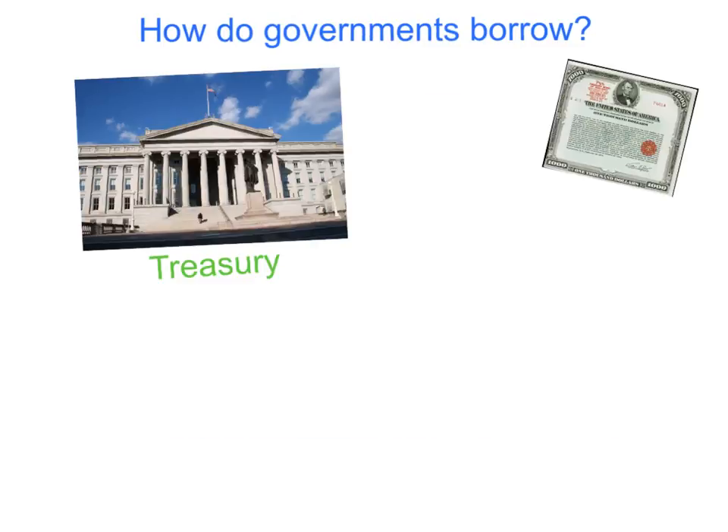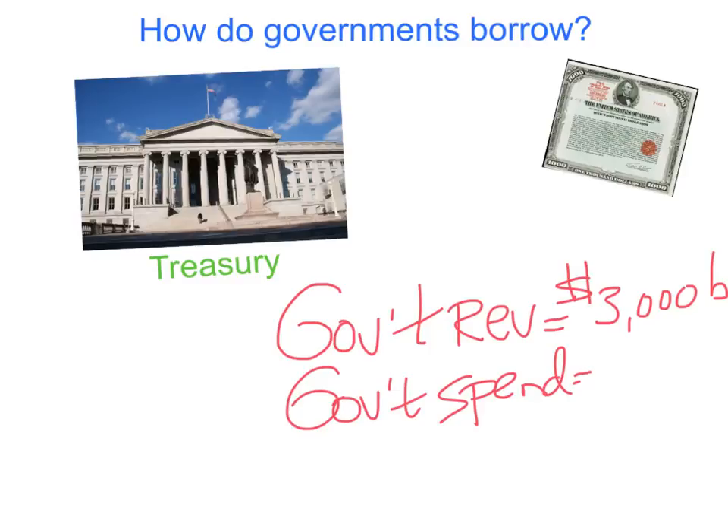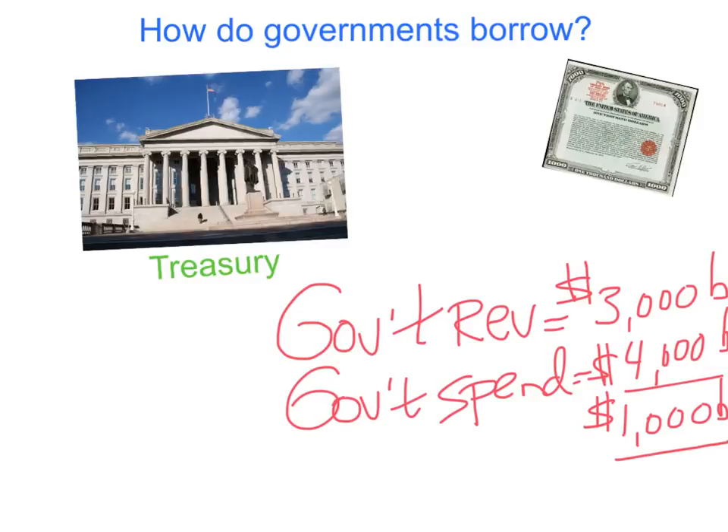Let's first talk about why governments need to borrow money. If government revenue, mainly from taxes, is let's say $3,000 billion, and the government spends $4,000 billion, then it spends $1,000 billion more than it has in income. So it's got to find that money somehow, because it's spending more than it's getting in tax revenue. This $1,000 billion is the amount that the government has to borrow.